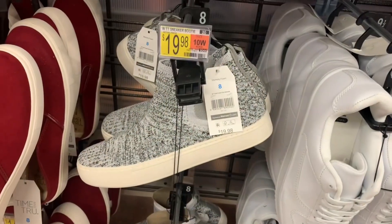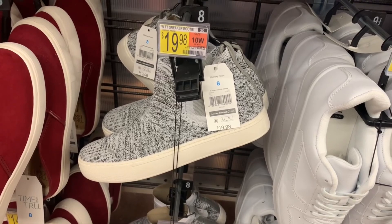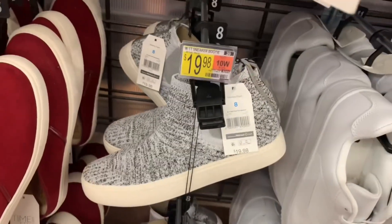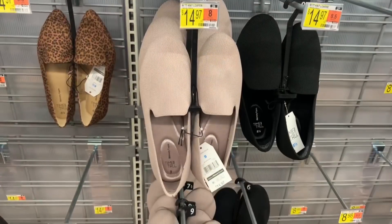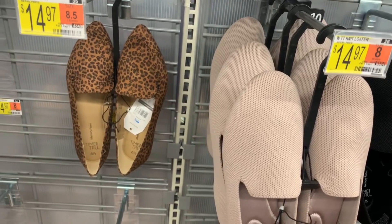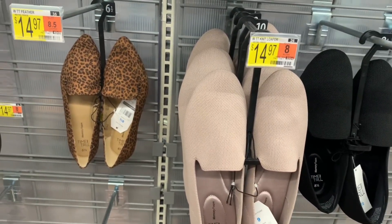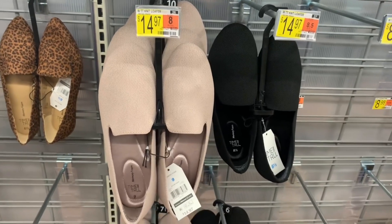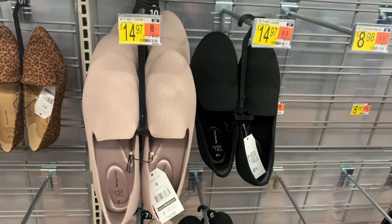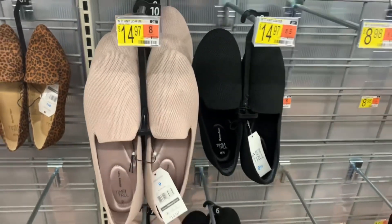They have a new shoe here — it's a sneaker bootie, that's so cool. It's only $19.98, it's Time and True, and it has memory foam. There are no shoelaces — you just slip it right on. They also have some new options for slip-ons. I really like the one on the left with a pointed toe. They're $14.97 memory foam by Time and True. They also have a pink gold color which is really cute and has breathable material, also $14.97.